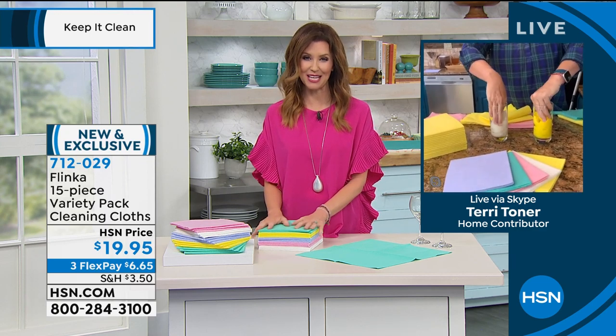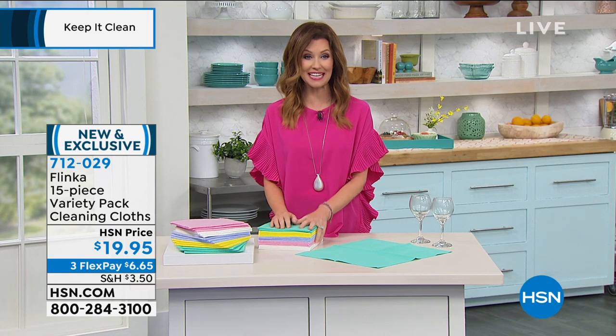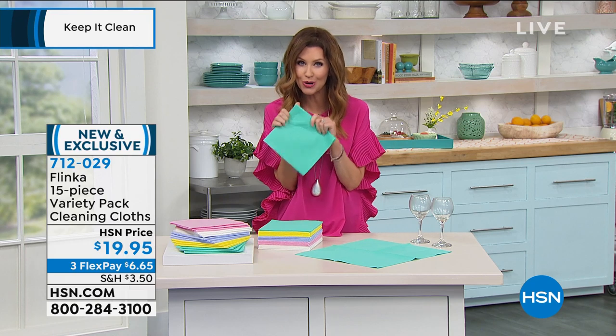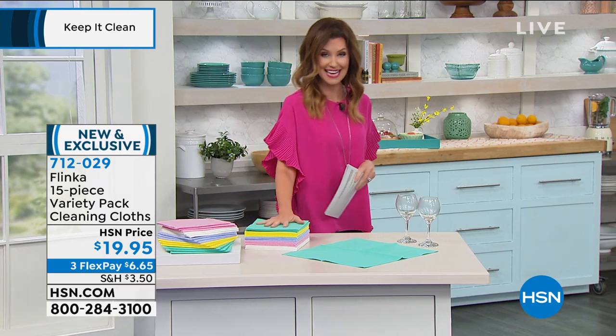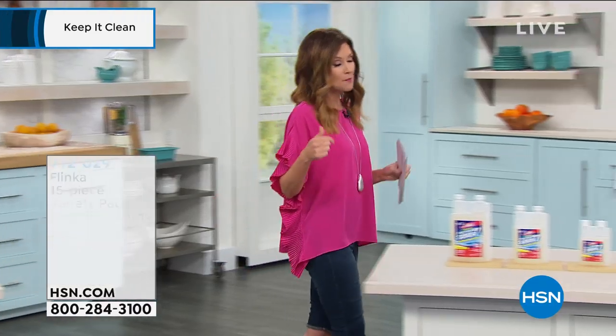Thank you so much, Terri. You are getting 15 cloths — it's $19.95 plus $6.65 to get them home. They are so super soft, and once they get wet, the more you use them, they stay just that absorbent. You can stay on the phone to order yours, or you can go to hsn.com.